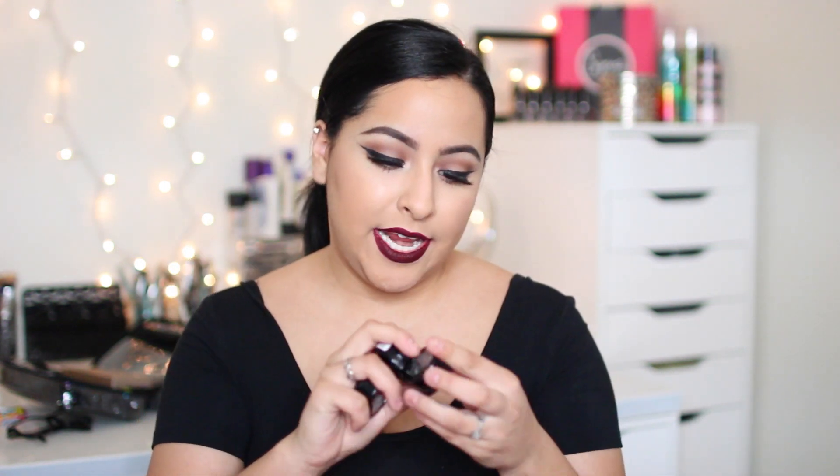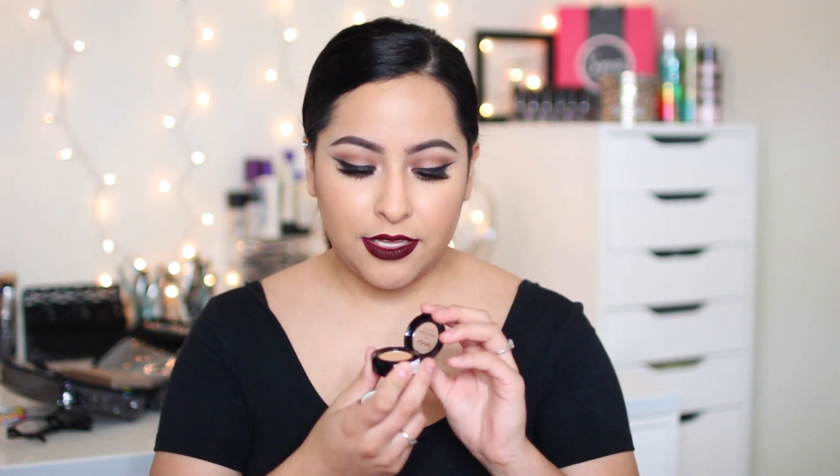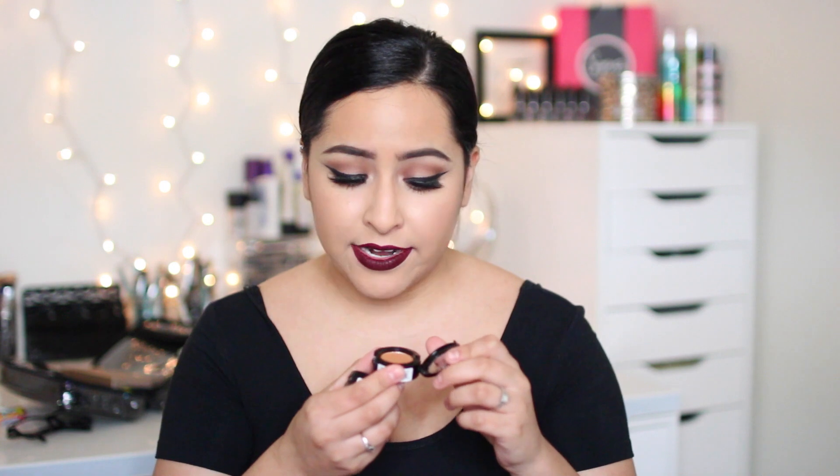I got three NYX eyeshadows. The first one is in Blame It On Midnight — it's a really pretty soft brown color and a really good transition color. I got this one in Dance the Tides, which is a really gorgeous crease color, kind of a soft brown that reminds me of either Soft Brown or Saddle from matte. And then this beautiful color called Betrayal, which is a gorgeous cool-toned brown color that I really love. The thing about these is they are labeled as matte eyeshadows, but none of them are completely matte — they all have a really nice sheen to them. But I still love them and I really like the formula.